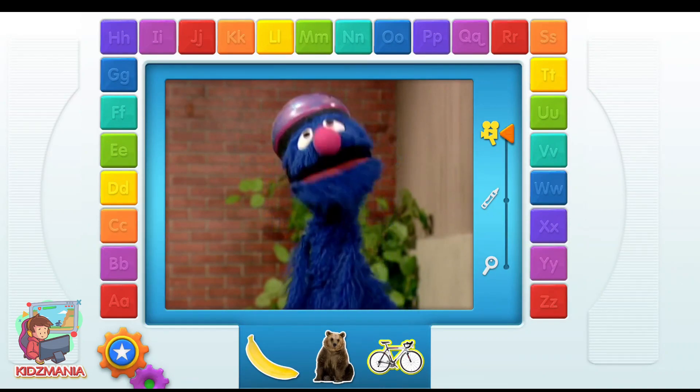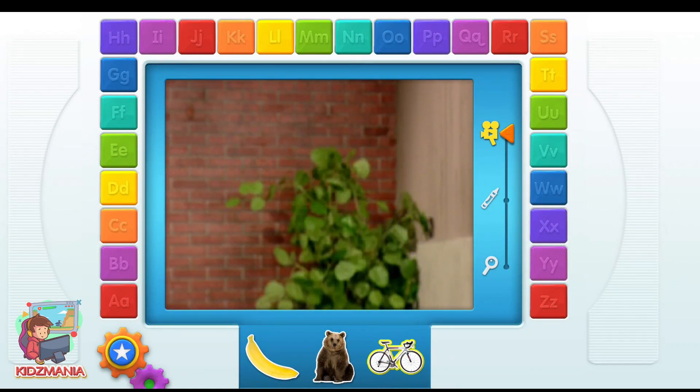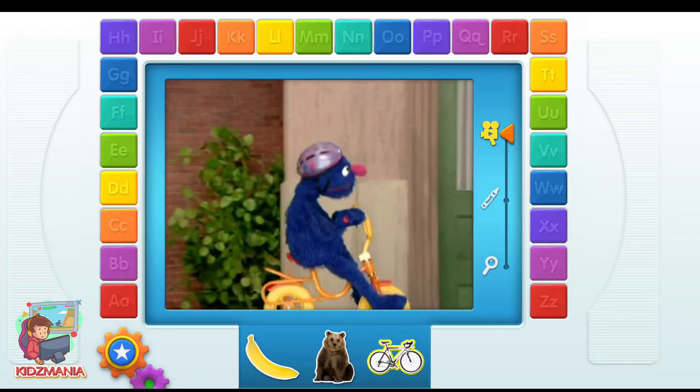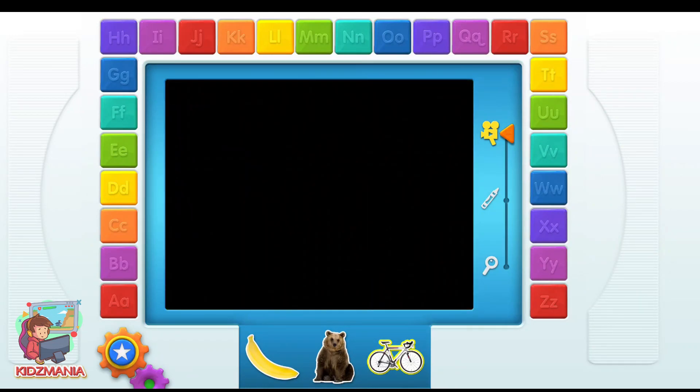Now, I do not know exactly how to ride a bike, but it seems easy enough. Okey-dokey. All systems go. Whoa, whoa, whoa! How do you stop this thing? Ah! B. Bicycle.